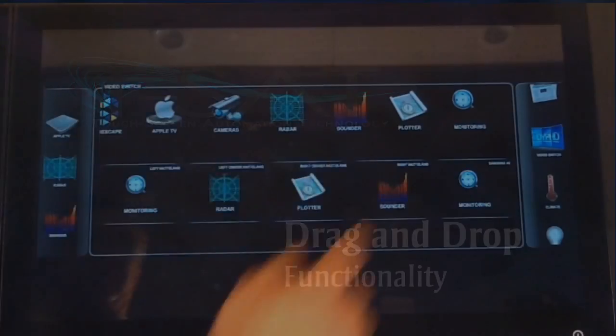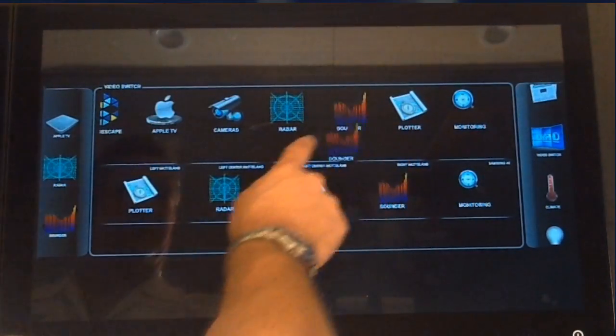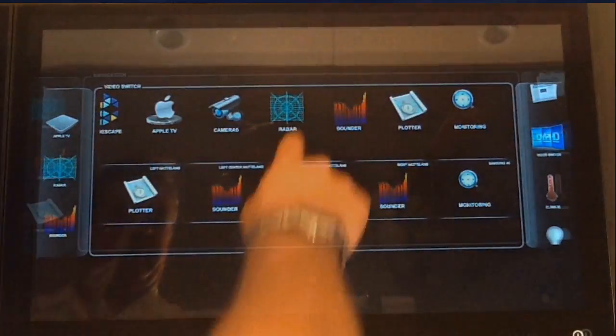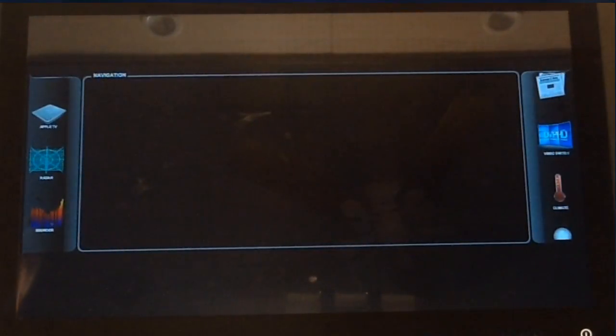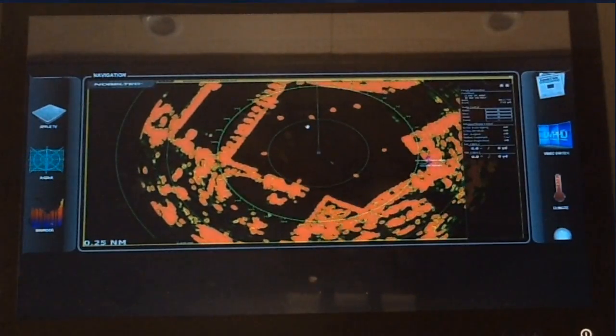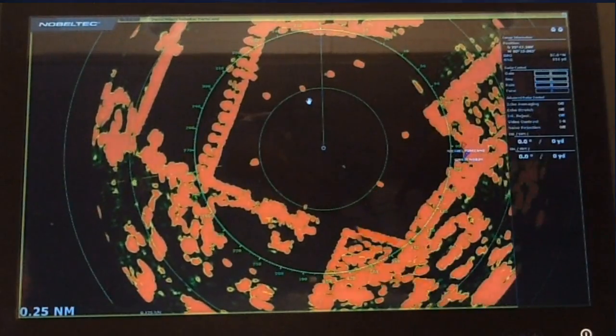TSAT's drag-and-drop functionality enables you to manipulate the source in different ways from within the screen. You can change the source within a monitor by simply tapping it and selecting your preference. A double tap enables you to enlarge that source within the screen.